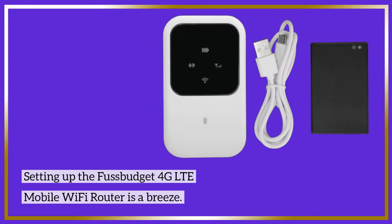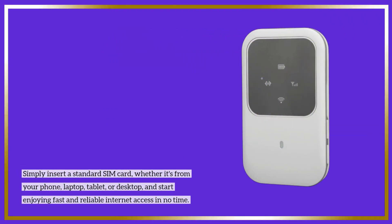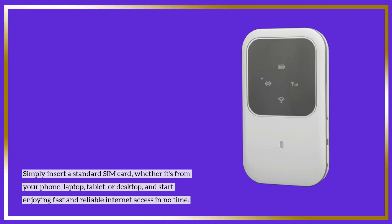Setting up the Fussbudget 4G LTE mobile Wi-Fi router is a breeze. Simply insert a standard SIM card, whether it's from your phone, laptop, tablet, or desktop, and start enjoying fast and reliable internet access in no time.